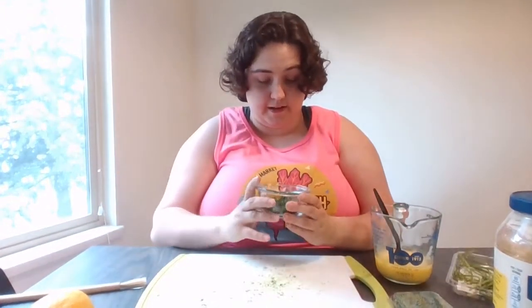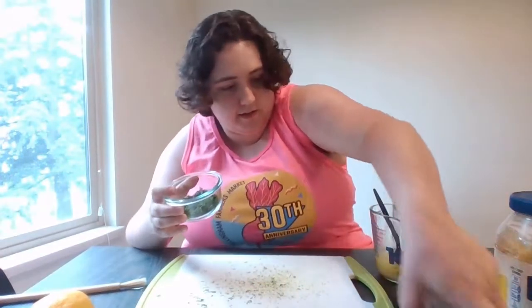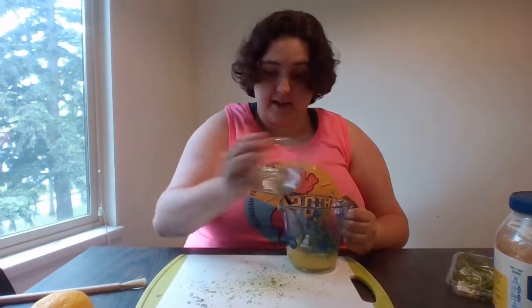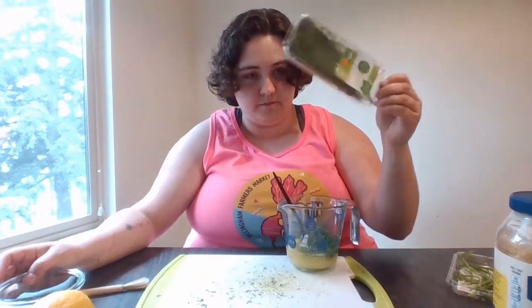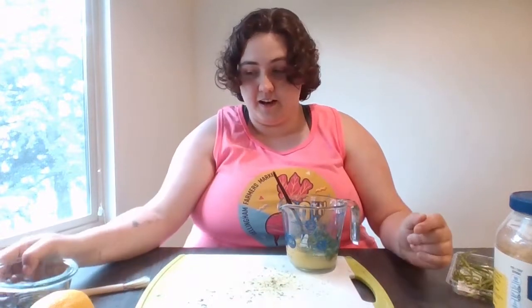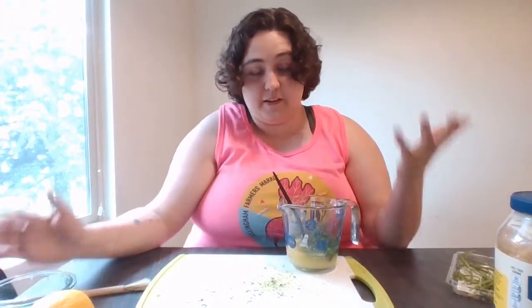I went ahead and chopped up the dill finely — about one of these little cases — and I'm going to add this to some melted butter, which I've done beforehand. You're going to mix that, and if you want to have a sauce to go with your salmon, you're going to chop up another bunch of dill and mix it with some mayonnaise to make a dip.